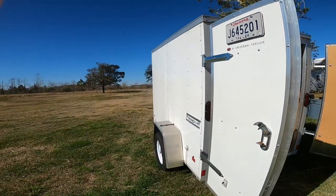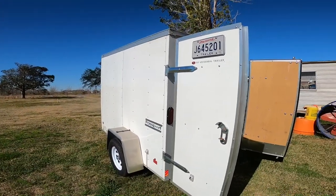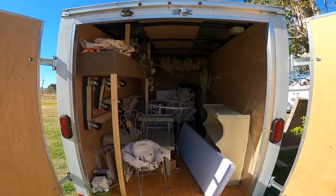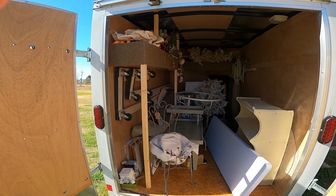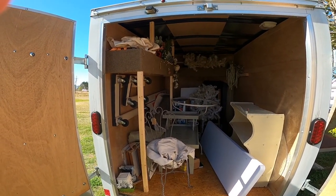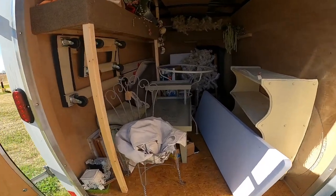I love my trailer — I absolutely love it. It's hard to back up, but I still just absolutely love it.